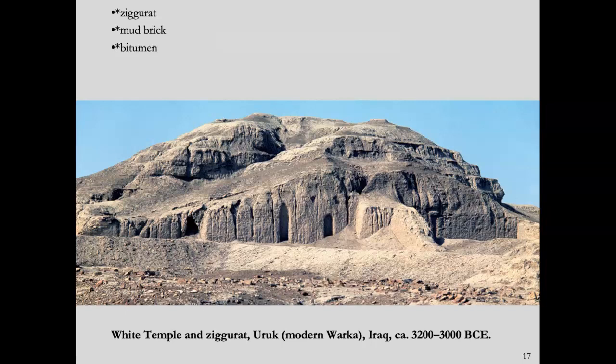The ziggurat is built in imitation of mountains. Mountains in this region would have been very important because they were sources of water that flowed off of them and made agriculture possible. Ziggurats were generally dedicated to a Sumerian god of nature. This ziggurat in Uruk, in modern Iraq, built between approximately 3200 and 3000 BCE, would have been dedicated to the god Anu — the god of the sky, as seen on the list of Mesopotamian gods from the last lecture.